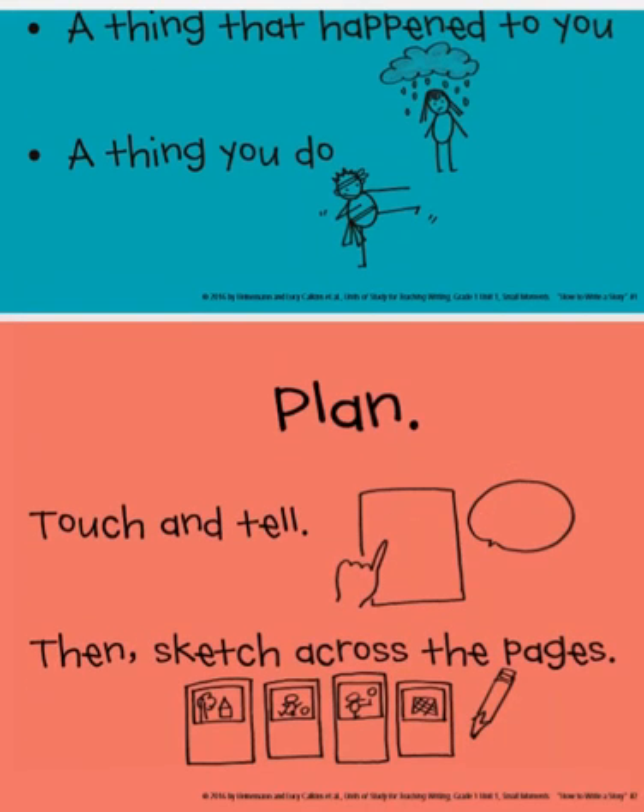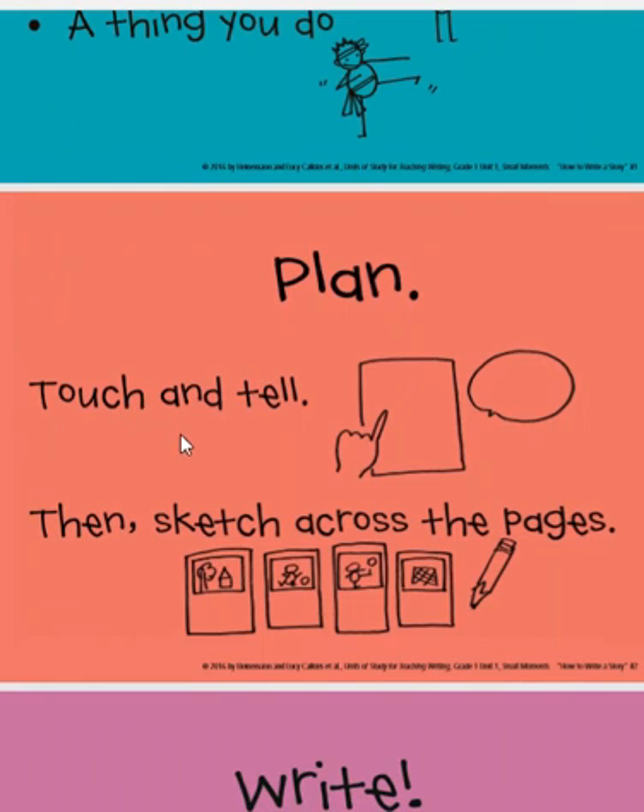The next step is for you to plan. And remember, when we plan our stories, we start with our strategy of touching and telling. Touching and telling is when you're going to touch the paper and talk out loud about what you plan to write. Let me show you on my paper. Here you see my paper — I don't have anything to write with. I'm going to touch using my little arrow from the mouse and talk to you about my plan for writing.